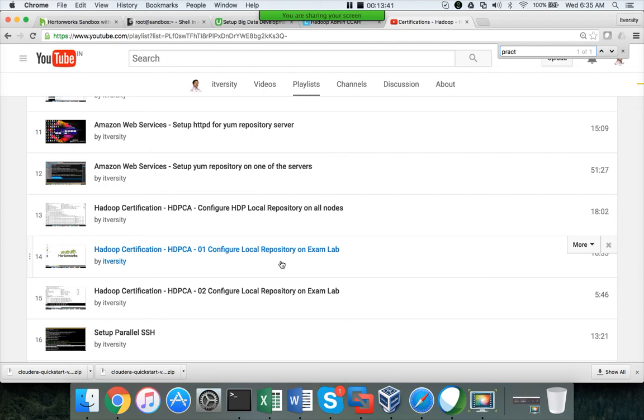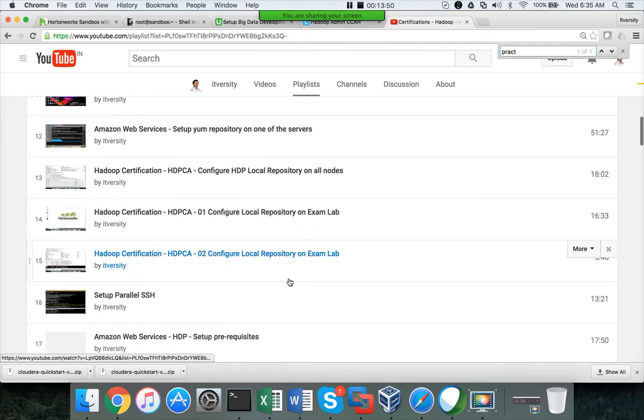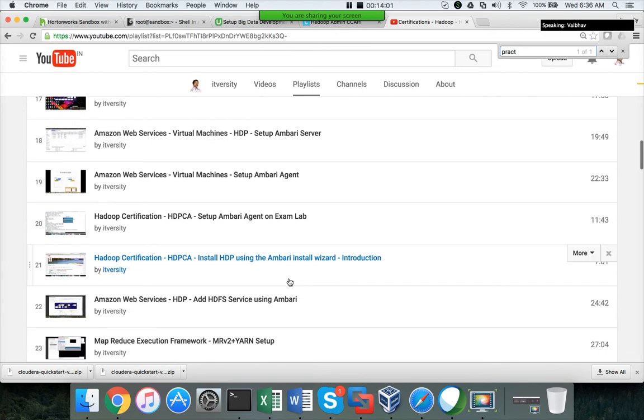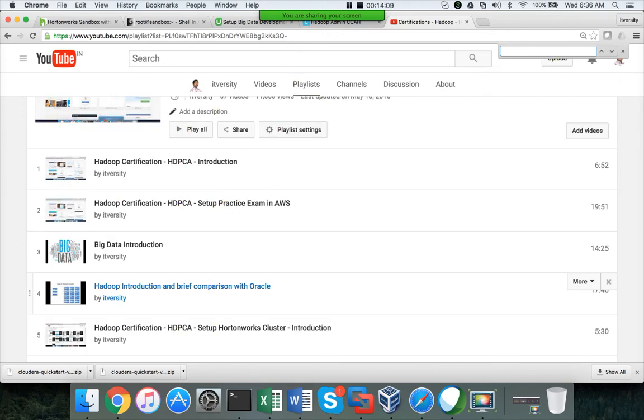I demonstrated how to answer a question on the exam lab — for example, how to configure the local repository. The questions in the actual exam will follow a similar pattern. For the HDP Certified Administrator exam, they give somewhere between seven to ten questions. If they give seven, you need to answer six correctly. With ten questions, you need to get about seven correct. Mostly they give seven and you need six correct.